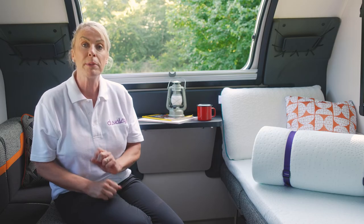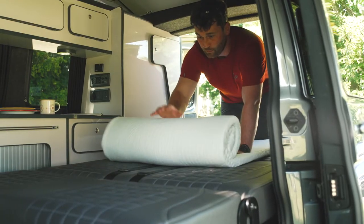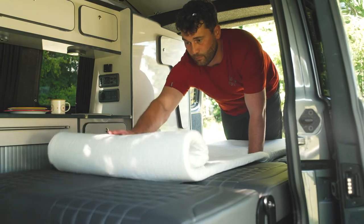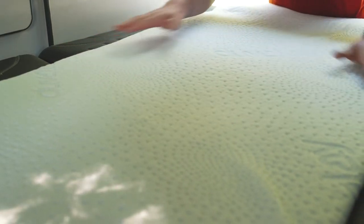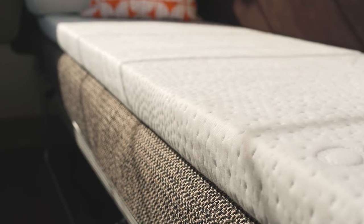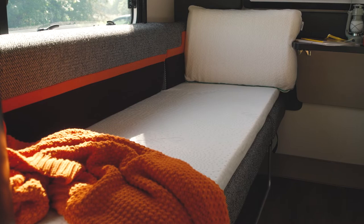They're also available in three different widths for different vans or different sleeping areas. The smallest is the 58, great for campervans when you've got narrower seats and smaller storage. Then the next most popular is the 66, for most standard caravans, boats and motorhomes, and then you've got the 77 when you're wanting a little bit more room or you've got wider seats.